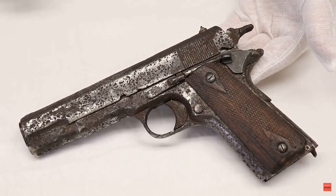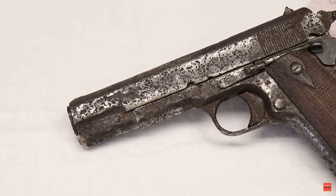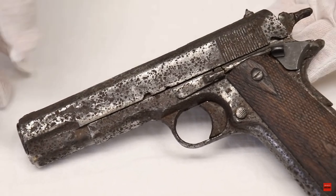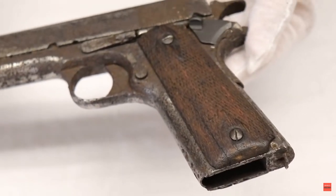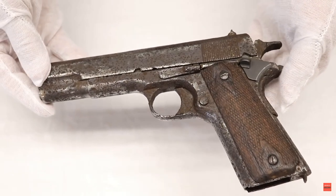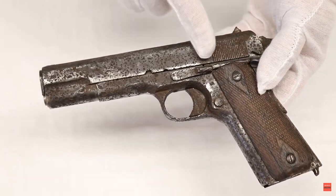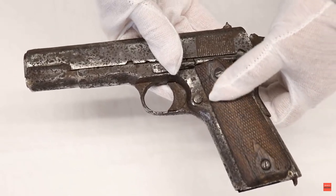This gun reminds me of a video we did recently about a Springfield 1911 purported to be a battlefield pickup. I think a lot of you didn't buy the story, but it's an old workhorse as well. That gun, as ugly and beat up as it was — kind of like me — had over 200,000 views within the first two weeks. So I'm hoping we can break that record with this 1911 Russian Colt.